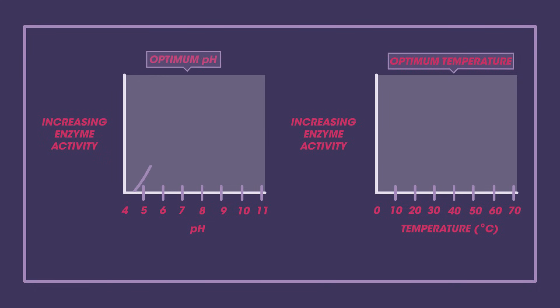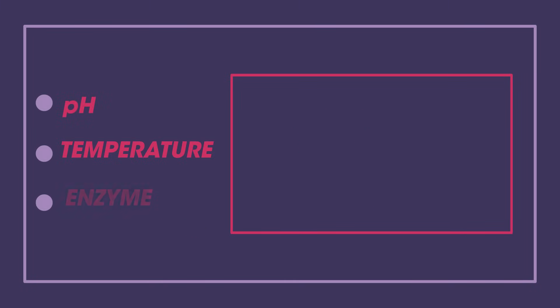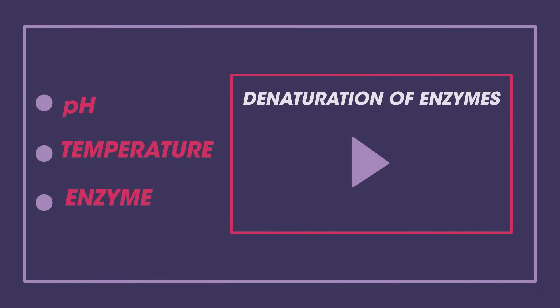Enzymes also have optimum pH and temperature conditions. Up to a point, an increase in temperature causes increased rates of reaction because there is more heat energy. More energy means more collisions. However, above a certain temperature, the rate drops off due to denaturation. We will look at the effect of pH and temperature on enzymes in our video Denaturation of Enzymes.